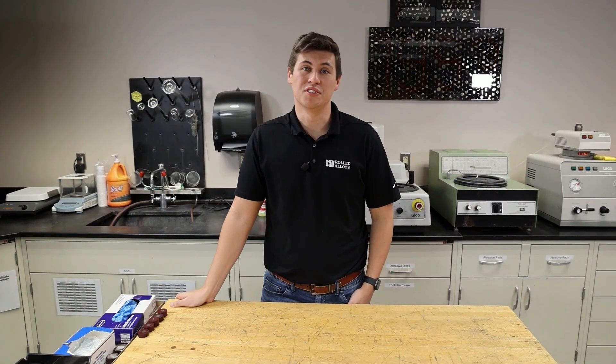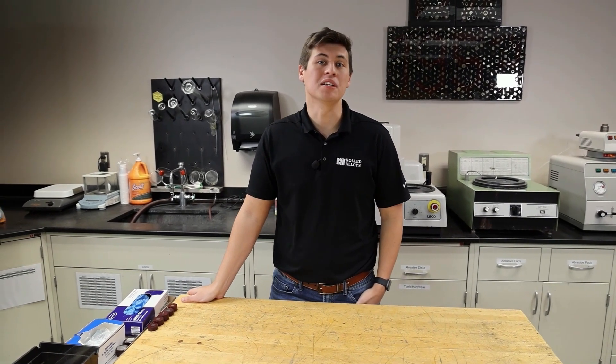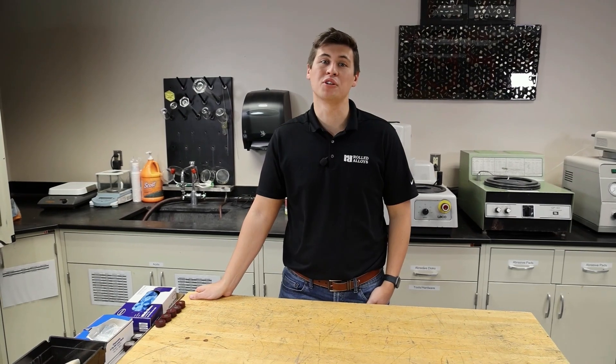Additionally, we can do lunch and learns for more intricate topics where you want to get your whole team involved, whether it be fabrication assistance or industry alloys — we can talk on whatever your needs may be.